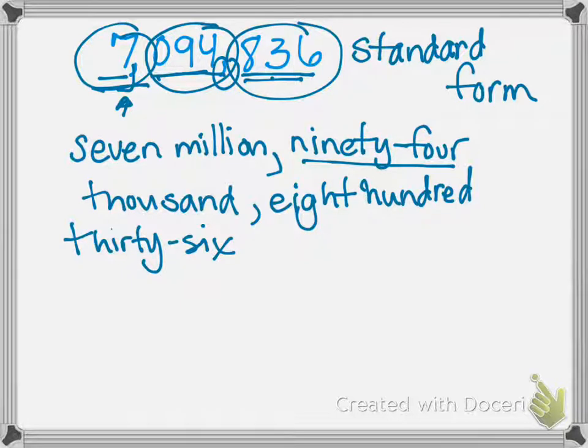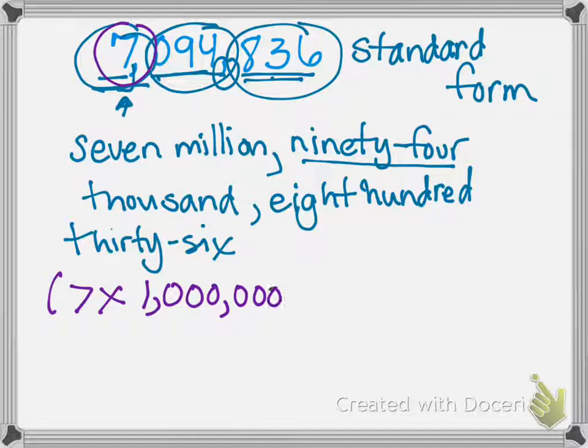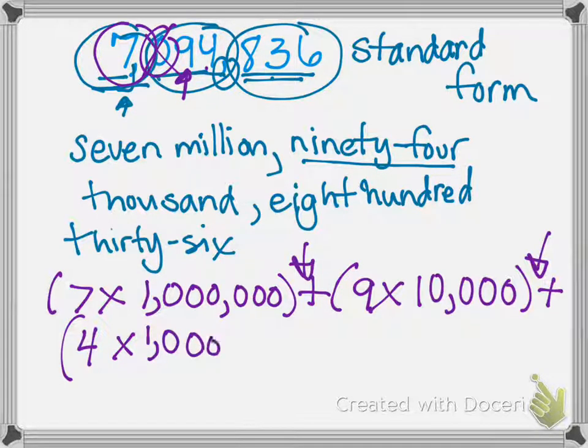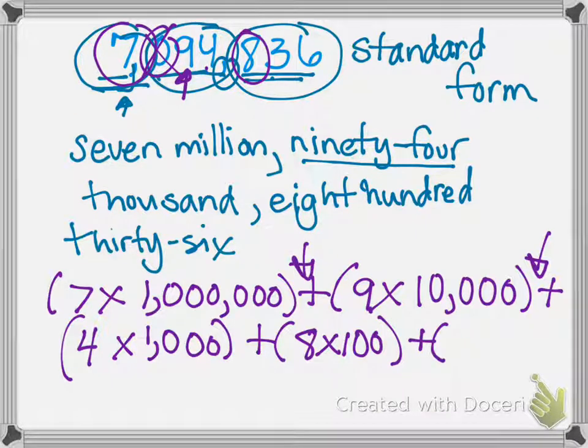Now if we were to do it in expanded form, we take one digit at a time. Seven is in the millions place — so seven times one million. Now I'm on the zero — I don't have to do it, it's a freebie. So I go to the nine, which is in the ten thousands place. Don't forget your parentheses and your addition symbols. The four is in the thousands place. The eight is in the hundreds place. The three is in the tens place. And the six is in the ones place. There we have it in expanded form.